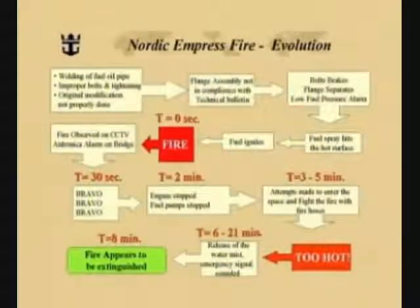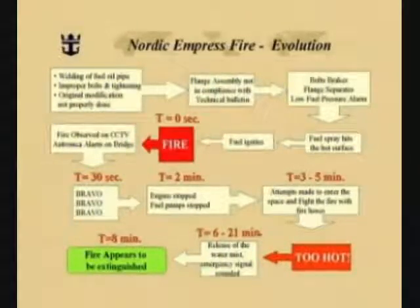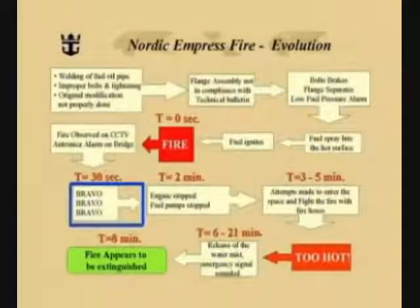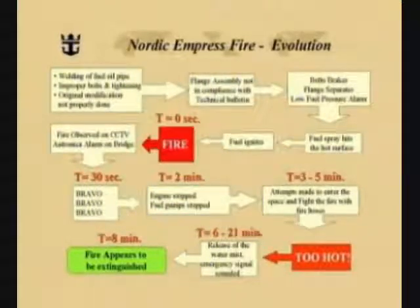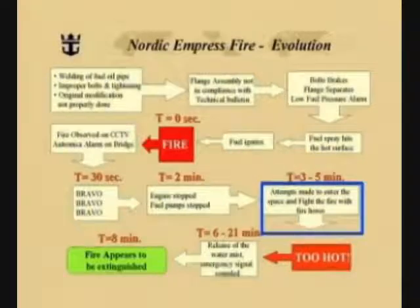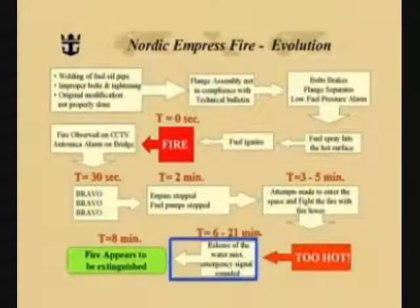The fire was observed on closed-circuit television from the control room, and the bridge received an electronic alarm. At 30 seconds, the bridge sounded Bravo, Bravo, Bravo. Two minutes into the fire, the engines were stopped, as well as the fuel pumps. For the next three to five minutes, attempts were made to enter the engine spaces and fight the fire with fire hoses, but the engine spaces were found to be too hot. Six minutes into the fire, the water mist system was released, and the ship's emergency signal was sounded.